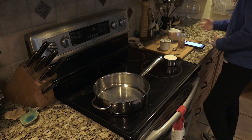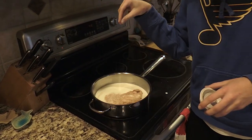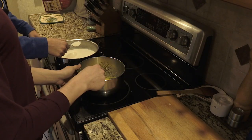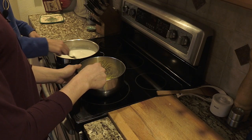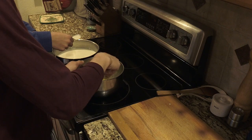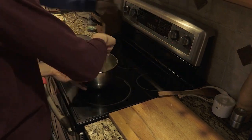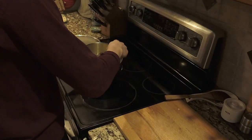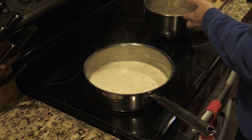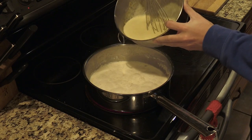Next, in a saucepan, you're going to want to put the heavy whipping cream, the milk, the nutmeg, and the salt. Then you want to continuously add spoonfuls of your milk mixture into your egg yolk mixture and whisk vigorously. After you've scooped most of the milk into the egg mixture, pour the egg mixture back into the saucepan and whisk that.